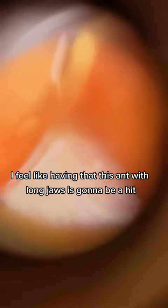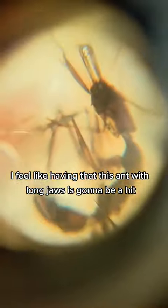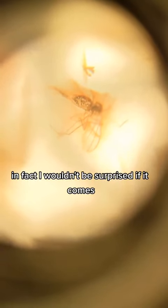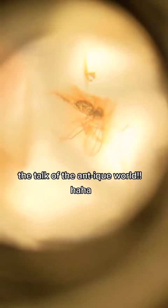I feel like this ant with long jaws is going to be a hit because it's really interesting to researchers, and once again there's our little gnat. In fact, I wouldn't be surprised if it becomes the talk of the antique world.